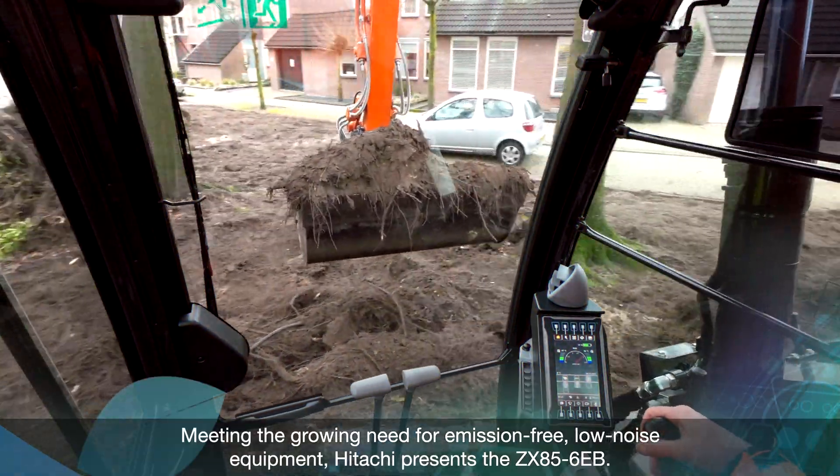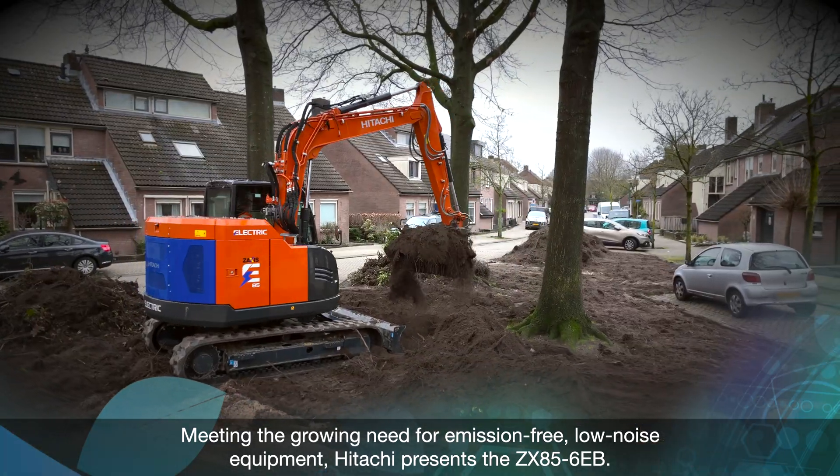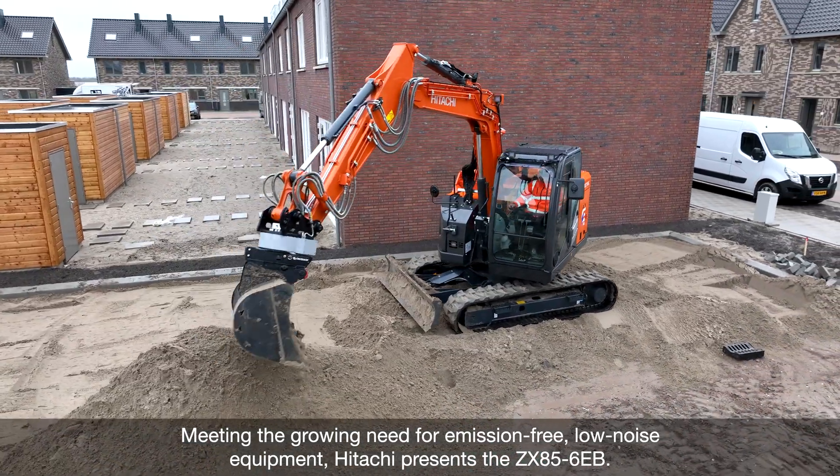Meeting the growing need for emission-free, low noise equipment, Hitachi presents the ZX85-6EB.